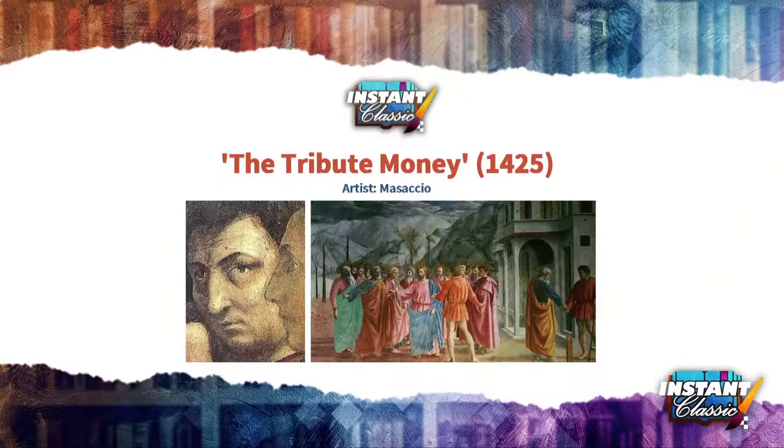It's time for some real education. The Tribute Money is a fresco by Italian master Masaccio, located in the Brancacci Chapel of the Basilica of Santa Maria del Carmini in Florence. Painted in the 1420s, it's considered to be one of Masaccio's best paintings and a key work of art in the development of Renaissance art.